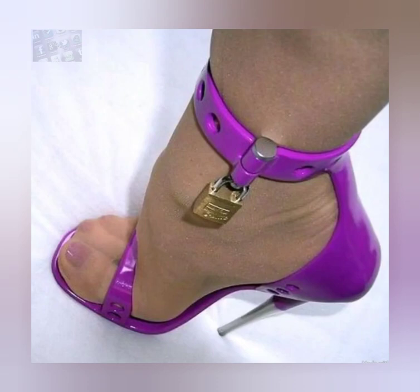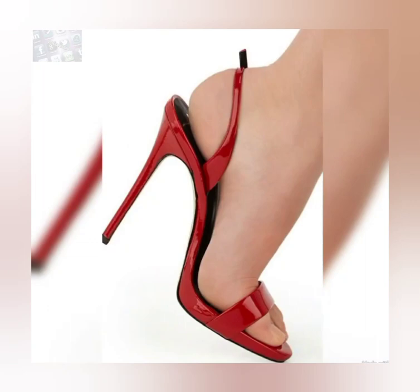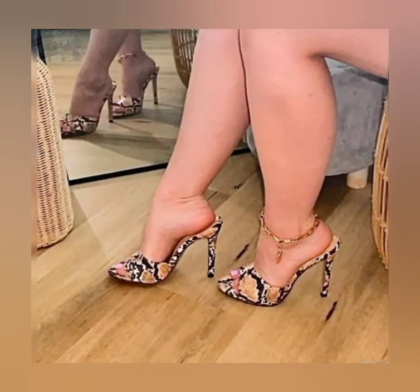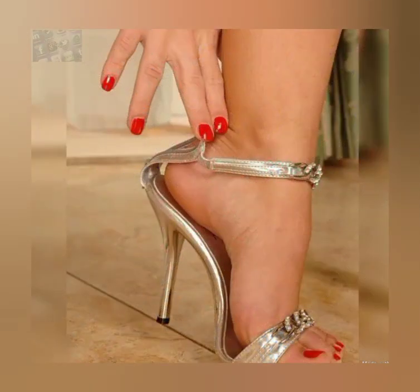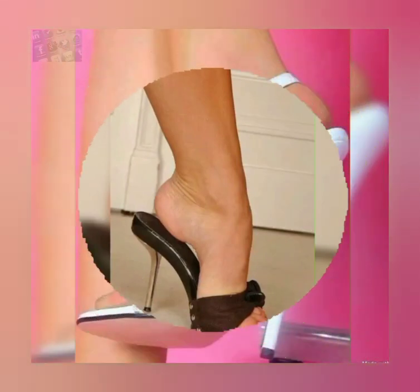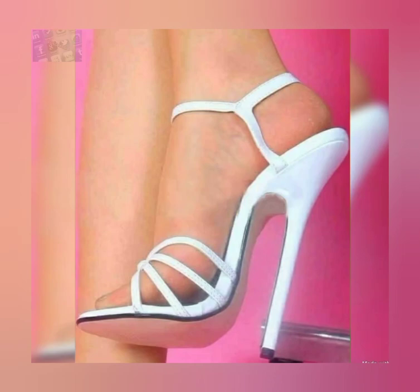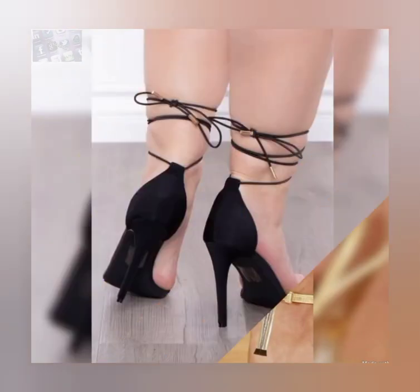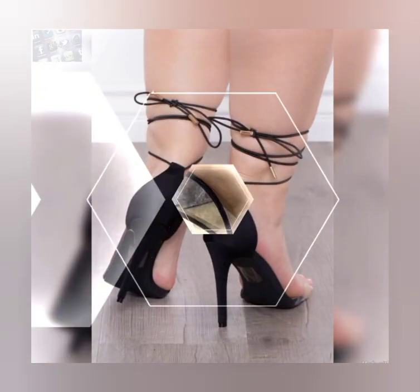The straps secure your feet while showcasing your beautiful pedicure. Choose from a variety of colors and styles, from classic black to bold and colorful prints. Whether you are dressing up for a night out or adding a touch of elegance to your everyday attire, our high heel sandals are sure to make a statement.